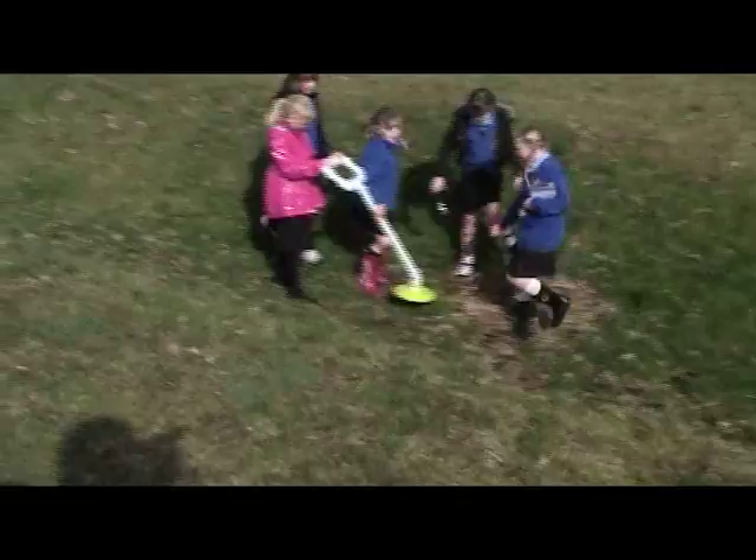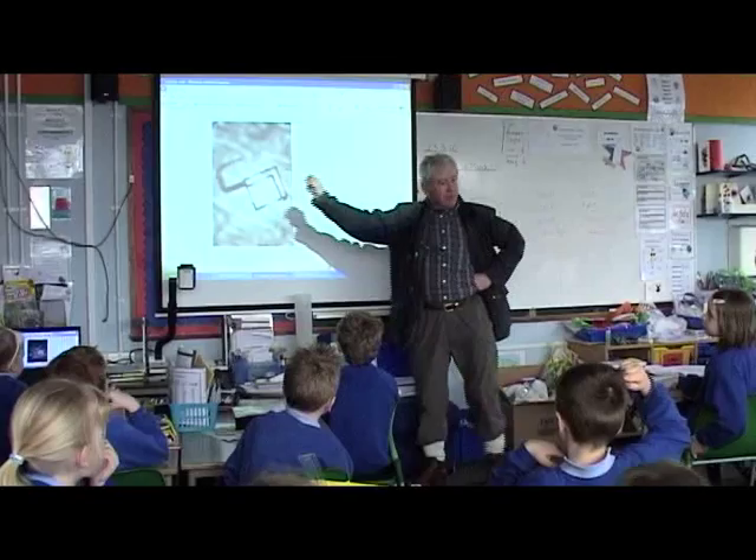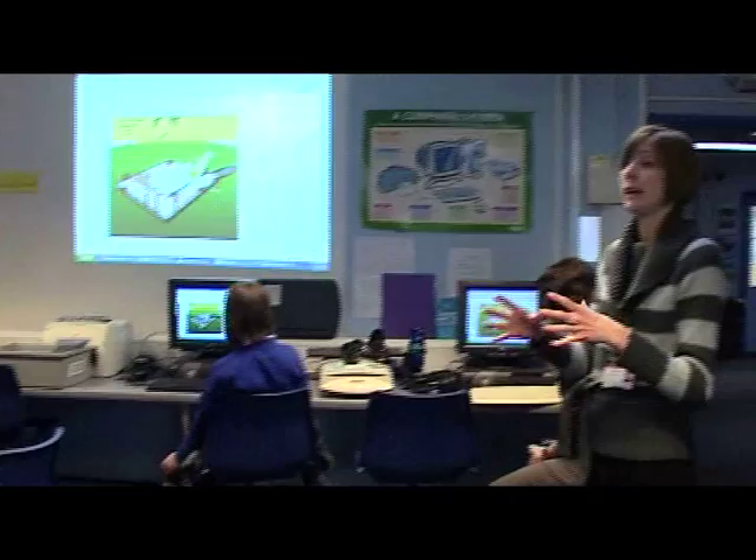Finds are made by actively exploring the space outside using the GPS-enabled mobile phones built into the kit. At the end of each stage, the group analyse what they found in the classroom, cross-referencing their finds with supporting resources provided on the Invisible Buildings website.